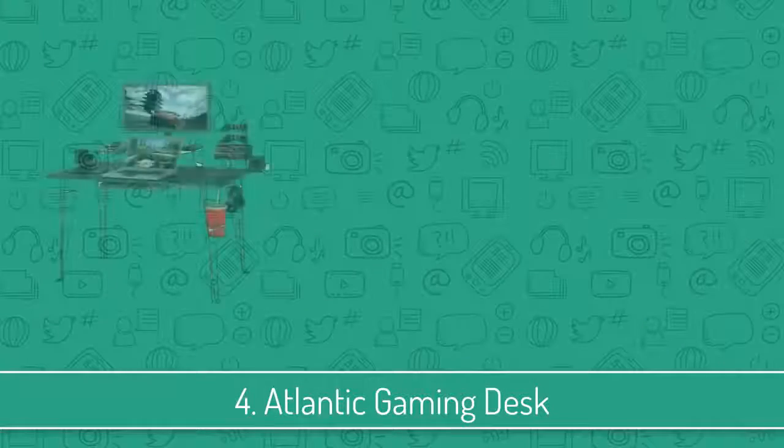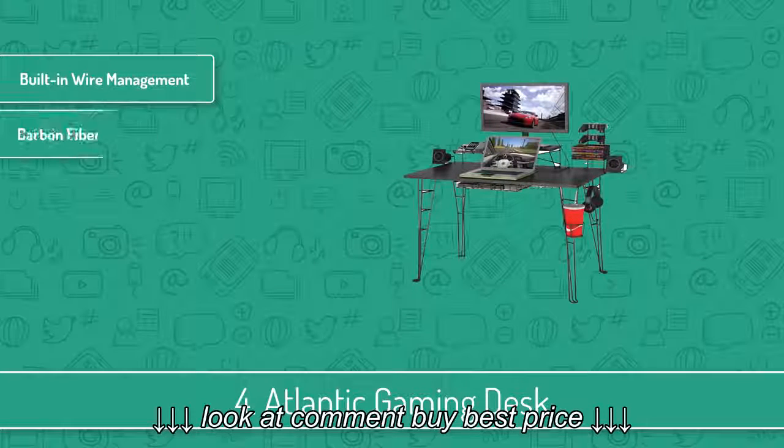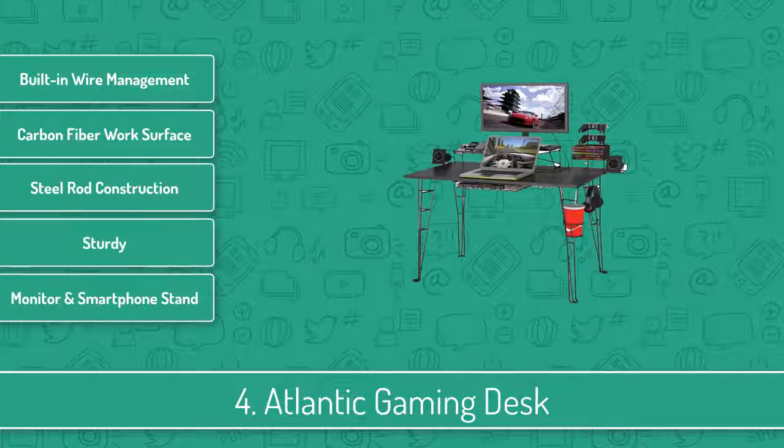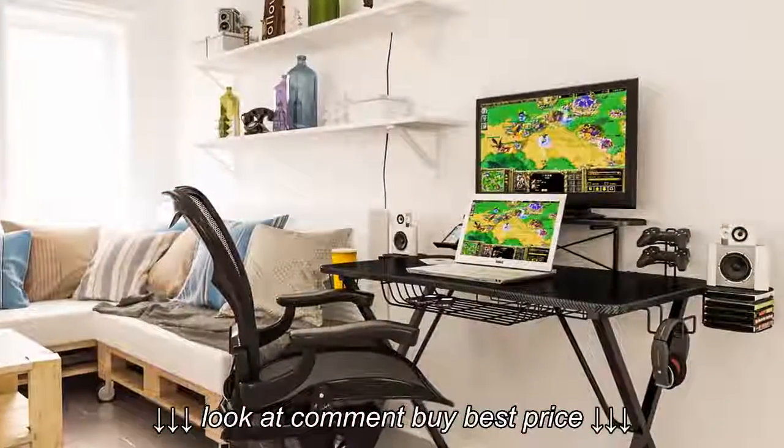Next up at number 4 we have the Atlantic Gaming Desk. The Atlantic Gaming Desk is a feature-rich gaming desk that will significantly improve your room organization because of its ability to keep plenty of accessories and peripherals in one place.